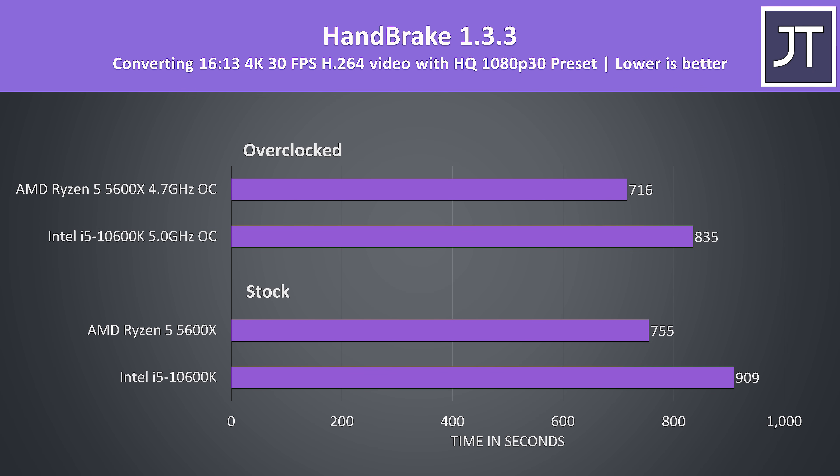Handbrake was used to convert one of my 4K laptop review videos to 1080p. With both at stock, the 5600X was completing the export around 20% faster than the 10600K, then again when both are overclocked the gap narrows a bit to the 5600X now 17% ahead.